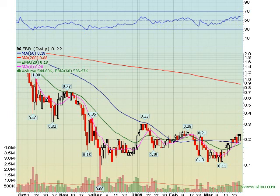Quick mention on FBR — Friedman, Billings, Ramsey — a pretty cheap broker and asset manager play. They're starting to run all the penny stocks. It's got a cash value of $0.80 plus. Would look to add at $0.20, with a first target of $0.33 on this one.